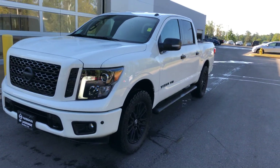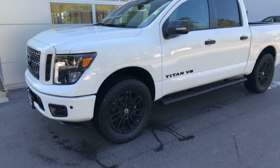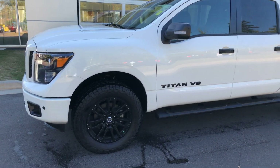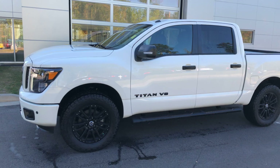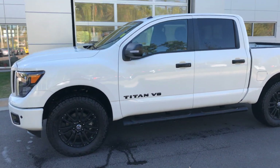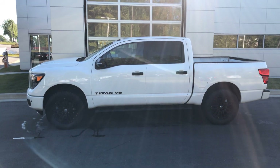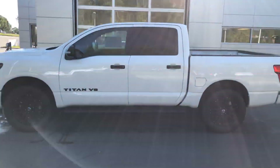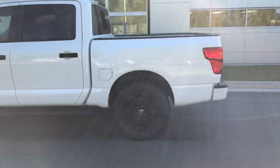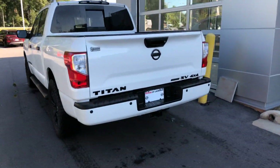This truck has been upgraded — it has the upgraded off-road tires on it, and we've also put a leveling kit on the truck as well, giving it a little bit better look. I think it makes it look a lot sharper. This one is also four-wheel drive, and it has the tow hitch already on the back.